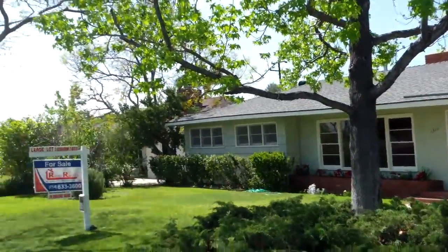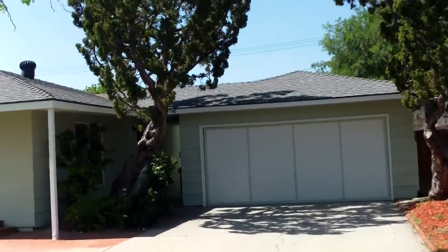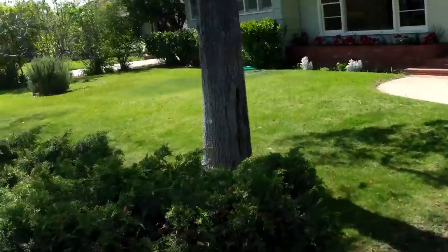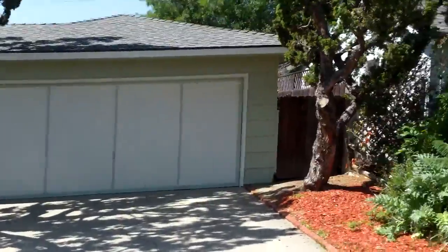Alright, this is 13111 Lassen. It's a $749k, 3-bed, 2-bath, 1,864 square feet, 11,000-square-foot lot.